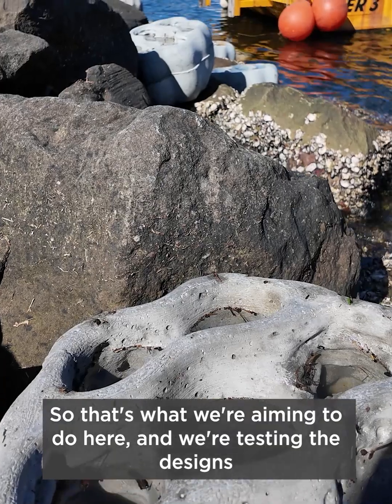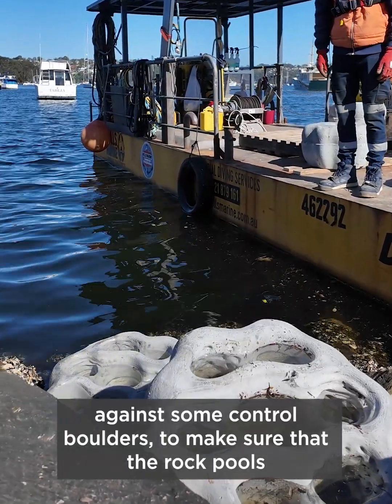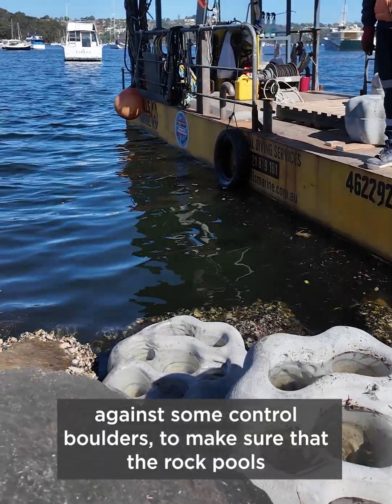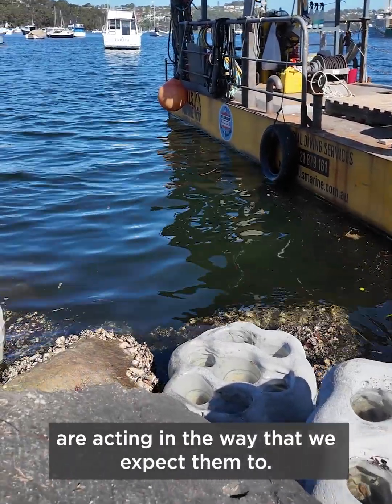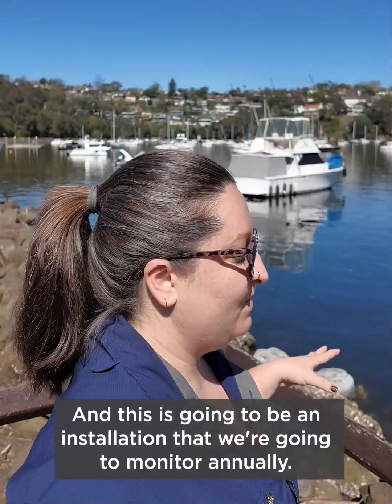That's what we're aiming to do here. We're testing the designs of the boulders themselves against some control boulders to make sure the rock pools are acting in the way we expect them to. We also have different types of micro habitats that we're testing among each boulder itself.